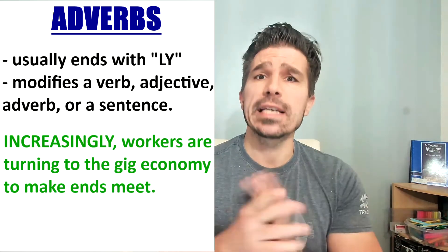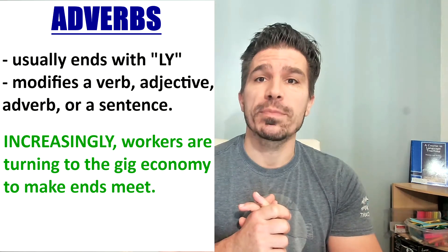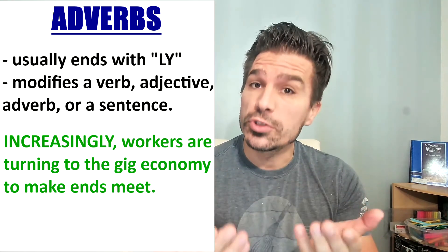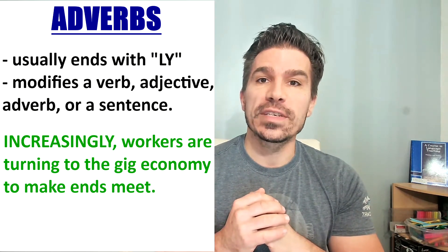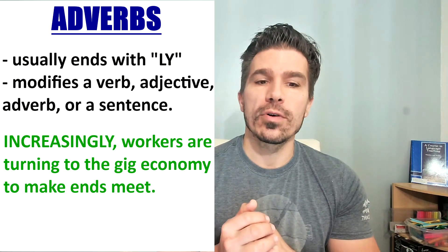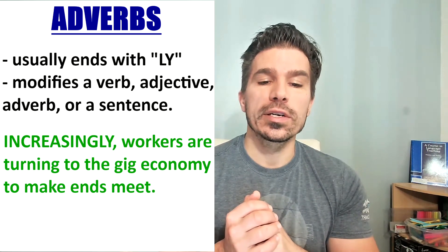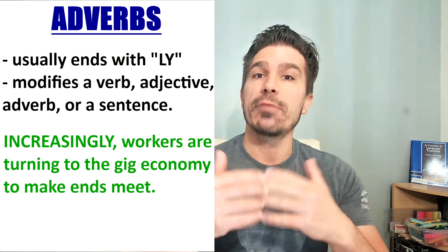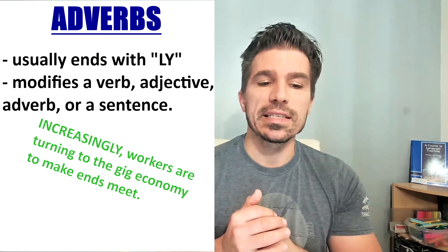Let's look at an example of what we call a sentence adverb. A sentence adverb usually goes at the start of a sentence and it describes the whole sentence. For example: 'Increasingly, workers are turning to the gig economy to make ends meet.' That would be an example of a sentence adverb.